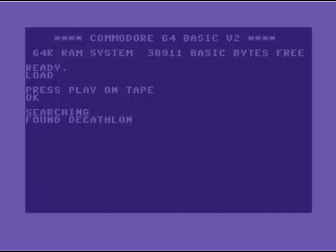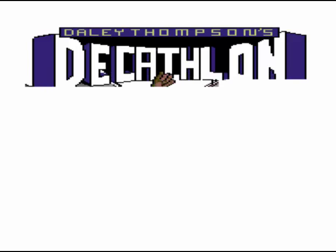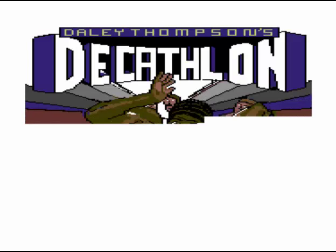This is a newer version of Novaload, used by Ocean. This particular game is Daley Thompson's Decathlon. Now this was like a treat for the eyes, because you actually got something to look at. You get the wee squawks and squeals at the beginning, and then we're treated to some nice music. I think that loading tune was specific just to Daley Thompson's Decathlon — I don't recall it ever being used on any other Ocean games.